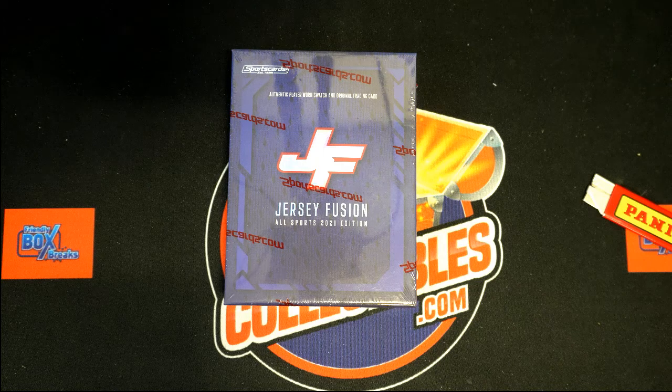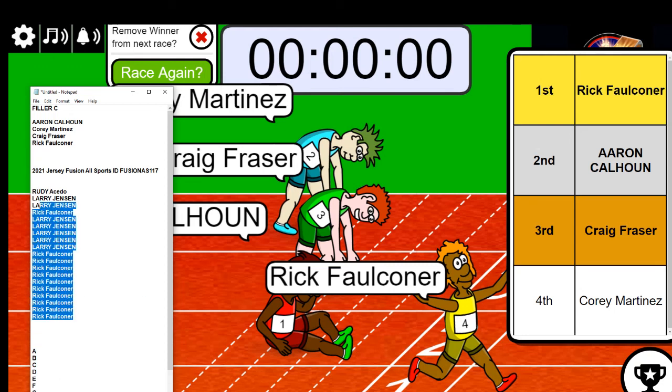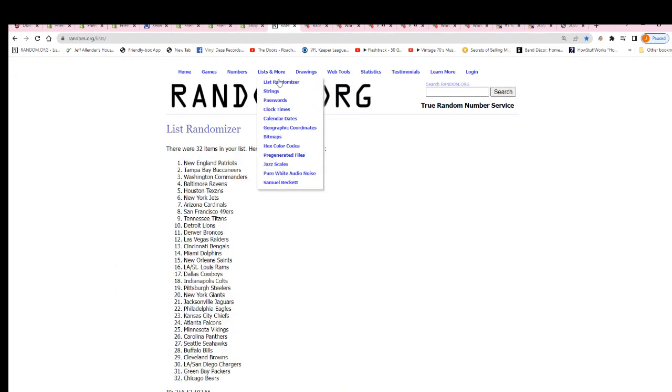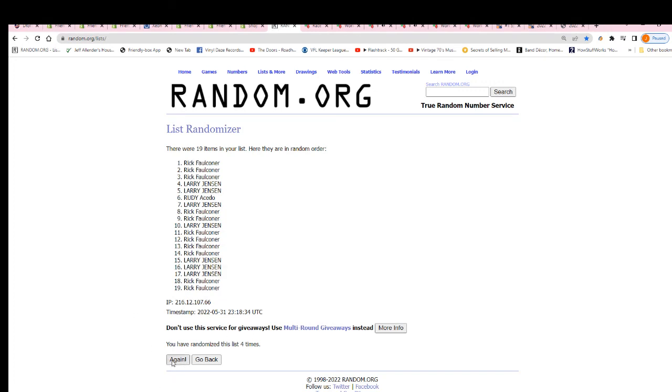Let's get the break started up. That was our final filler spot, won by Rick. Let's go filler C — five more spots here and let's start the random. Seven times through for the owner names, seven times through for the letters. Lucky number seven, so that's our first random finished.